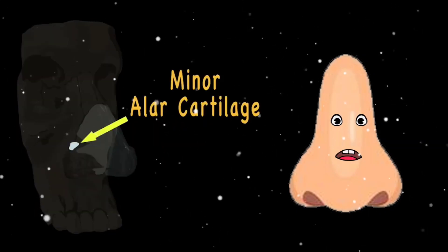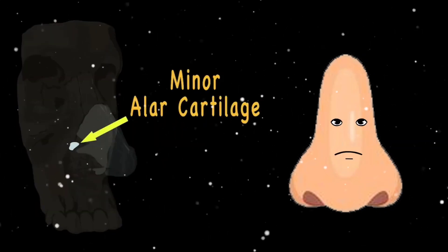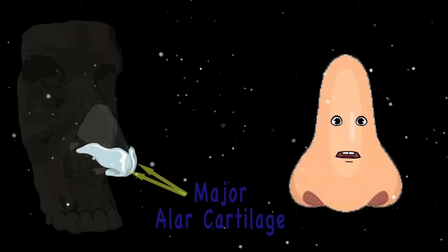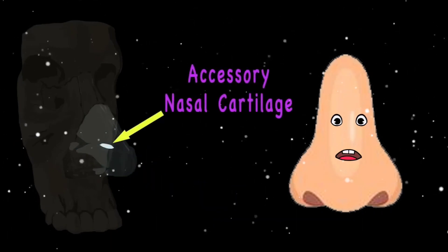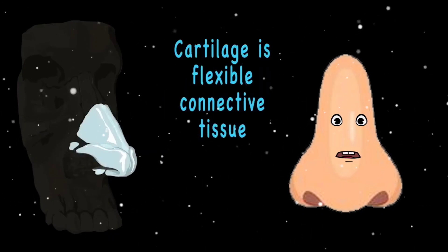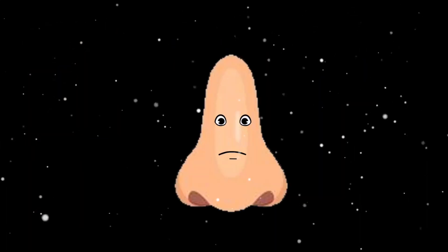The minor alar cartilage is not very big. The major alar cartilage has two parts, as seen in this figure. The accessory nasal cartilage sits on the side. Nose cartilage is flexible connective tissue — now that's been exposed!